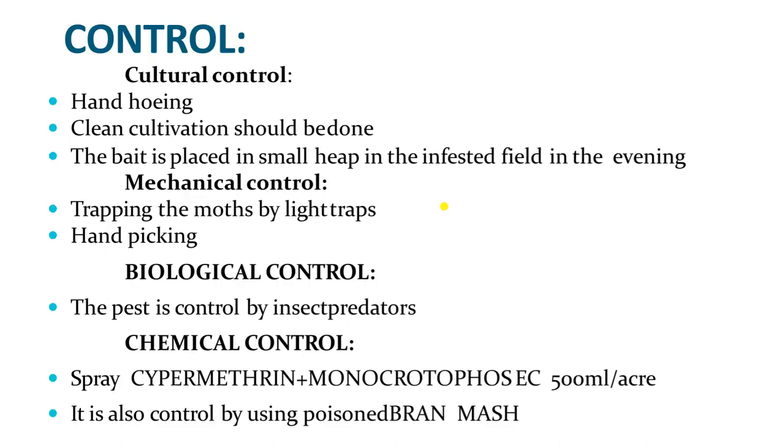For control: hand hoeing and clean cultivation should be done. Deep summer plowing is the best practice for control of any insect. Bait should be placed in small heaps in the infested field in the evening because these insects are nocturnal and active only at night. Mechanical control includes trapping using light traps, hand picking, and pheromone traps. Biological control includes predators and parasitoids like Trichogramma, braconids, etc., and microbial insecticides like NPV. Chemical control includes cypermethrin, monocrotophos, or other organophosphate group insecticides. That's all for today, thank you.